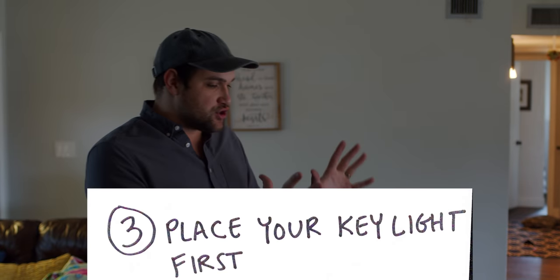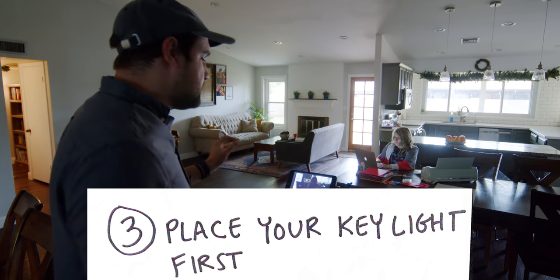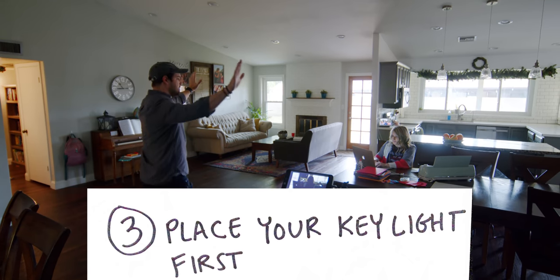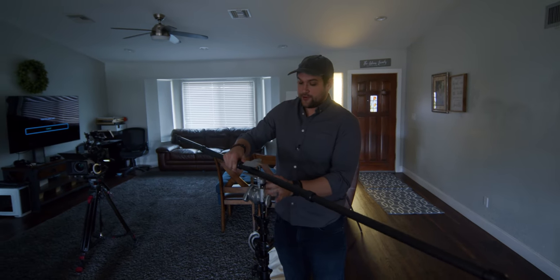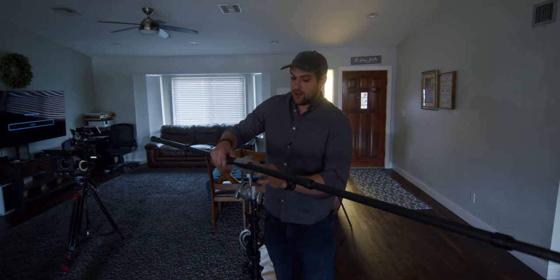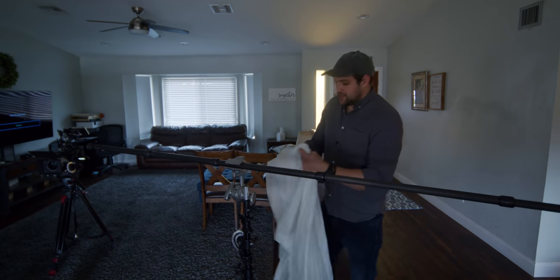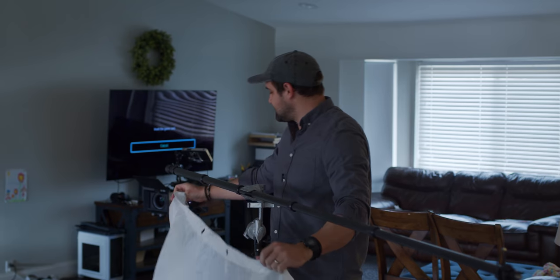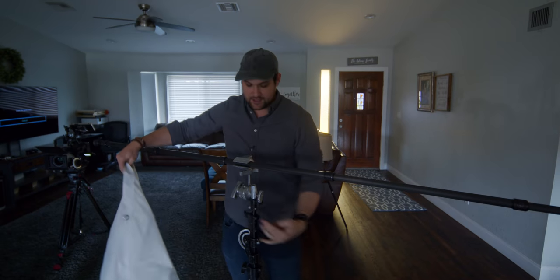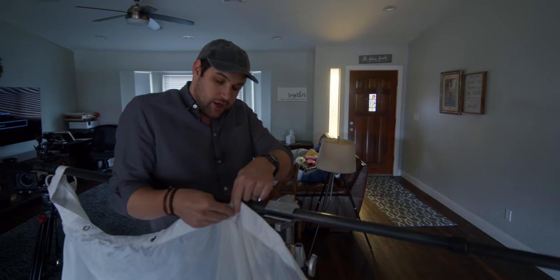Now I'm ready to start bringing in lights, and the first light I'm going to bring in is a key light. I can see an opportunity right here for a big key light. I'm using a microphone boom pole — it's all I have right now — with a Cardellini clamp on a gobo head on top of this impact boom stand. I've got this big piece of diffusion, basically called a T-bone — it's T-shaped. Sometimes as filmmakers you just have to work with what you have. It may not be the perfect tool, but you need to problem solve.